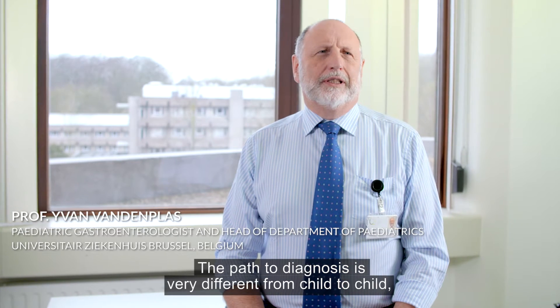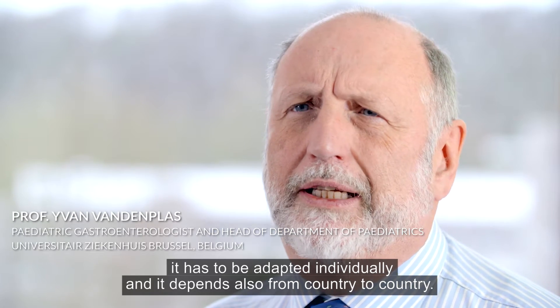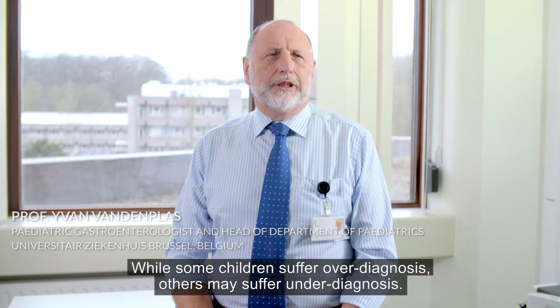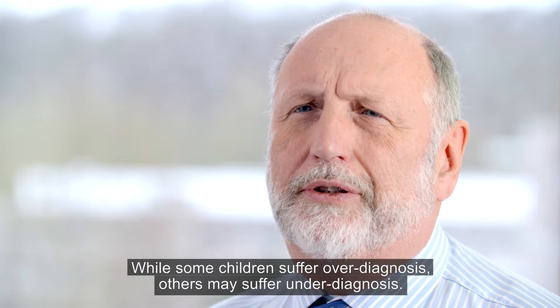The path to diagnosis is very different from child to child. It has to be adapted individually and it depends also from country to country. While some children suffer over-diagnosis, others may suffer under-diagnosis.